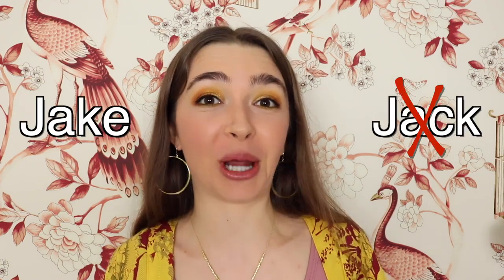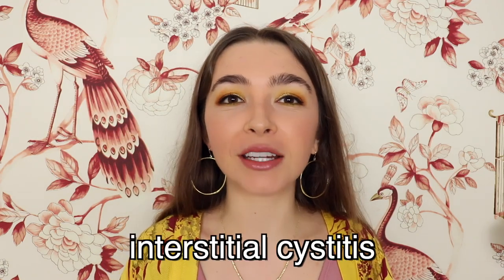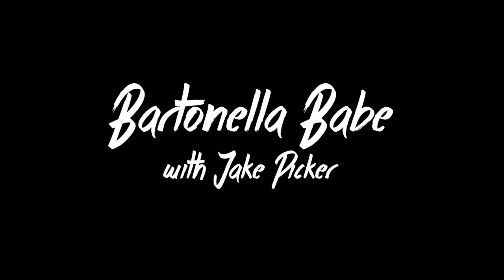Hi there, my name is Jake, not Jack, and today I want to go over interstitial cystitis, how it's related to mast cell activation syndrome, and some treatments that may be helpful. This one's probably going to be a longer one, so I'm going to put timestamps in the video description box and along the bottom bar, so you can skip ahead to each chapter if you want.